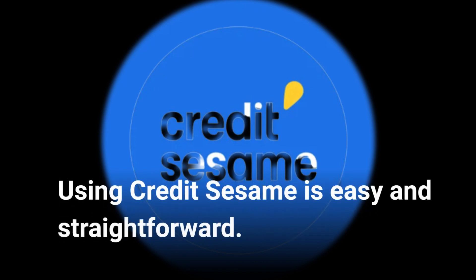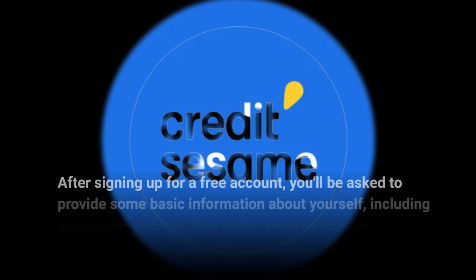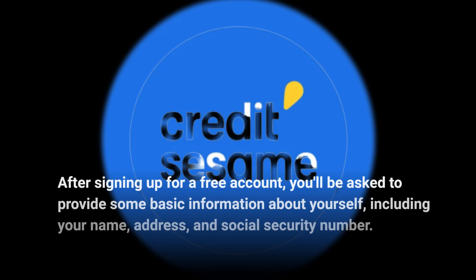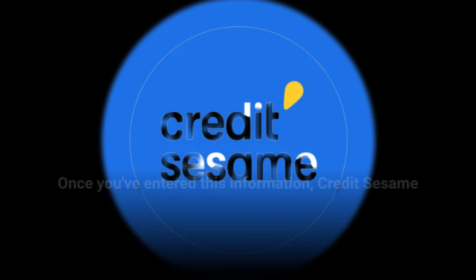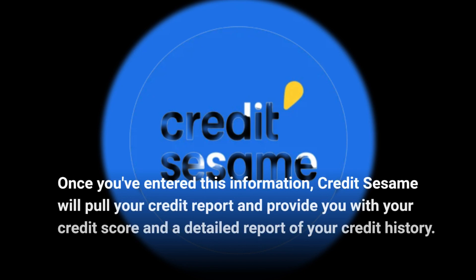Credit Sesame is easy and straightforward. After signing up for a free account, you'll be asked to provide some basic information about yourself, including your name, address, and social security number. Once you've entered this information, Credit Sesame will pull your credit report and provide you with your credit score and a detailed report of your credit history.